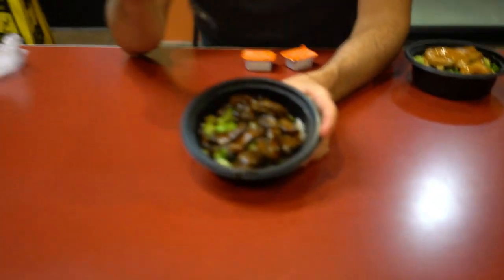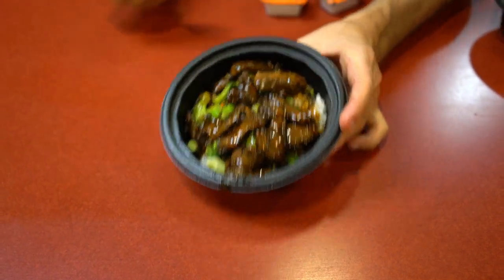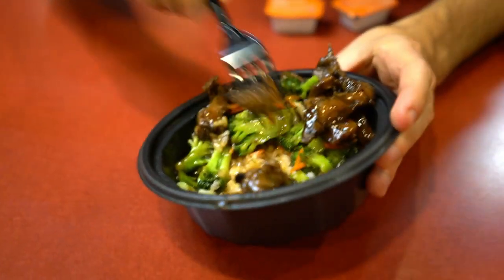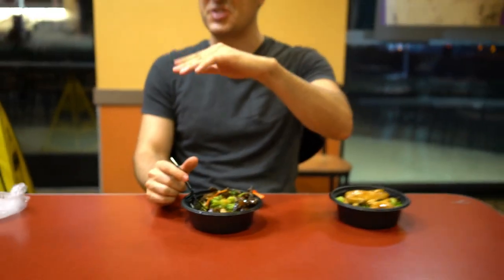It looks kind of similar to the beef that they put in those Philly cheesesteaks around Super Bowl time. Underneath there's a decent helping of rice, and the bowl's got some weight to it — and it better, because these are hovering right around the $7 mark just for the bowl. The beef version is $6.99 and the chicken version is $6.49. Definitely on the more expensive end of fast food offerings, so hopefully it's worth the money.